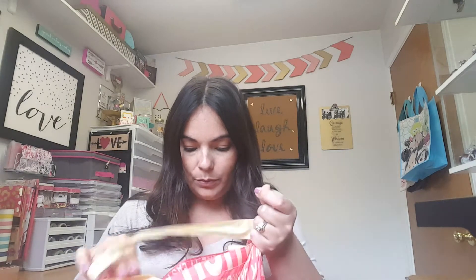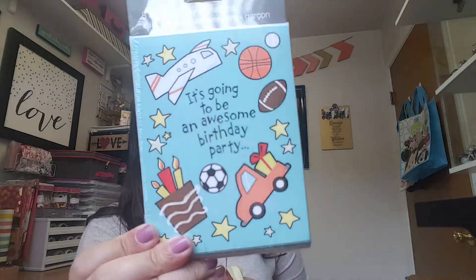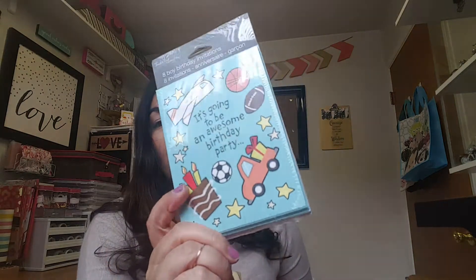Then nothing fancy — just a box of sugar. I also found some birthday invitations. My son's birthday is next month and I figured I'd grab these. We're doing a Minecraft theme but I didn't have time to order Minecraft invitations, so I'll just give these to his friends — the invitations don't have to match exactly.